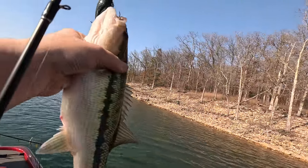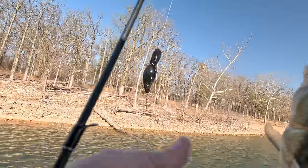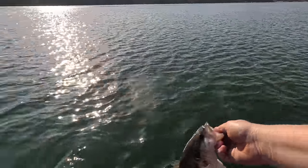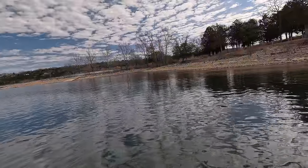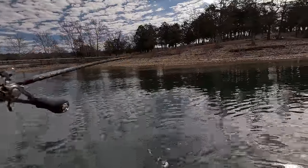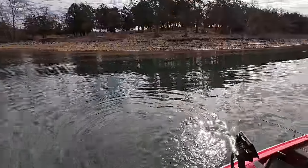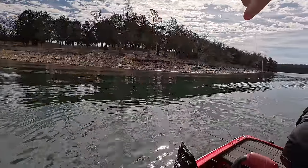Not too bad, chunky for sure. Another spot, another spot — going back. Right there in front of the boat. I saw that front treble hook get into him there and I was like, okay.